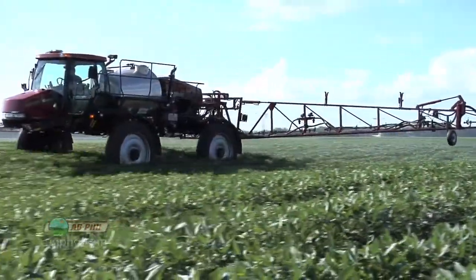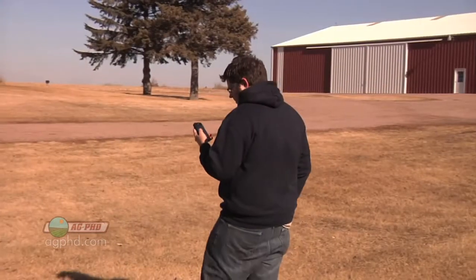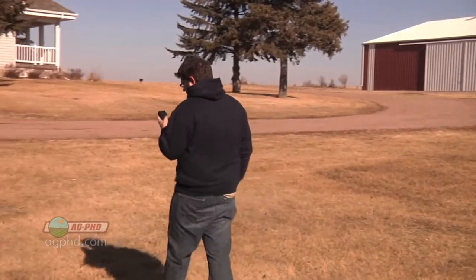So whatever you're doing on your farm this year, if you're carrying a smartphone, download some apps before this spring. They're going to be pretty handy. They could help you save some money and do your job even better. That's all for today's Iron Talk, and now back to the show.